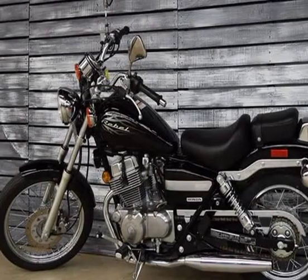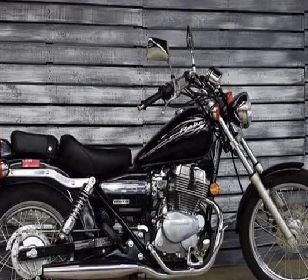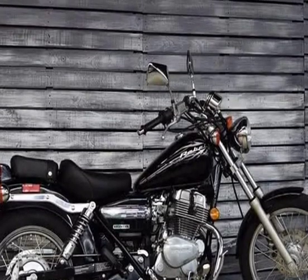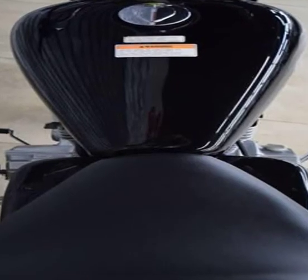It's a Honda engine and transmission. Displacement: 234.00 cc, 14.28 cubic inches. Engine type: twin, 4-stroke. Compression: 9.2:1. Bore x stroke: 53.0 x 53.0 mm, 2.1 x 2.1 inches. Valves per cylinder: 2.